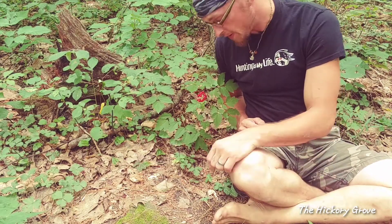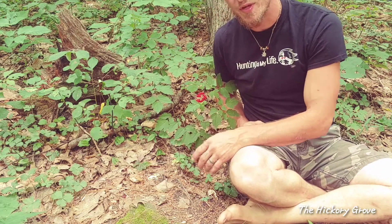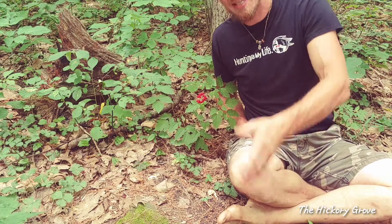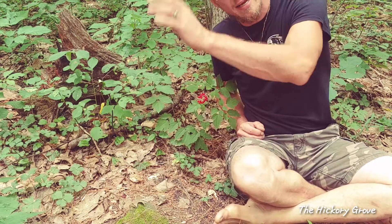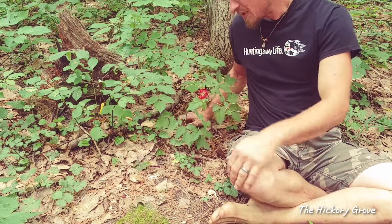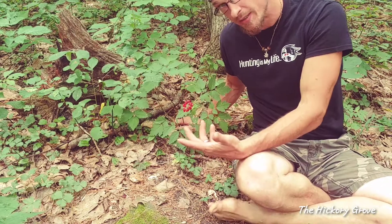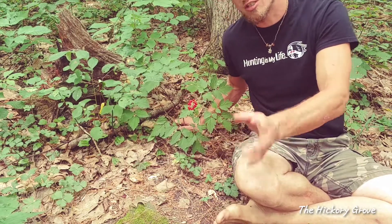Hey guys, it's Matt from the Hickory Grove here. I wanted to show you guys a plant that is useful to know, that grows naturally in our area through the northeastern United States up into Canada and can be found in a lot of places. It's a toxic plant — some people use the term poisonous, I'll use the term toxic and I'll explain why in just a minute.